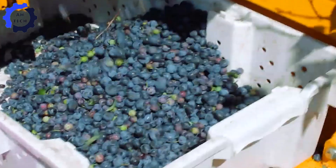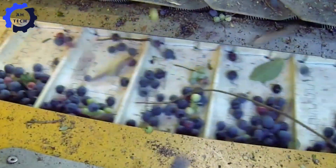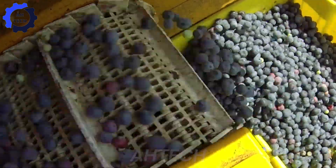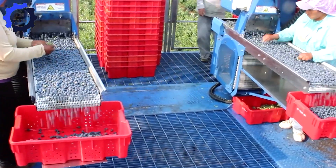However, it can also lead to bruising and damage, as well as picking unripe or overripe berries. This is where the farmer plays an important role, ensuring the quality and safety of the fruit.